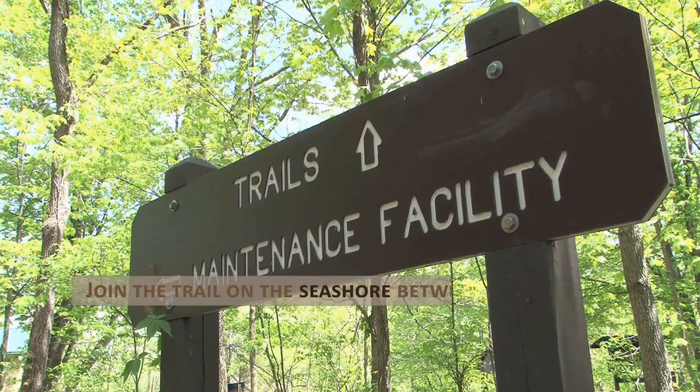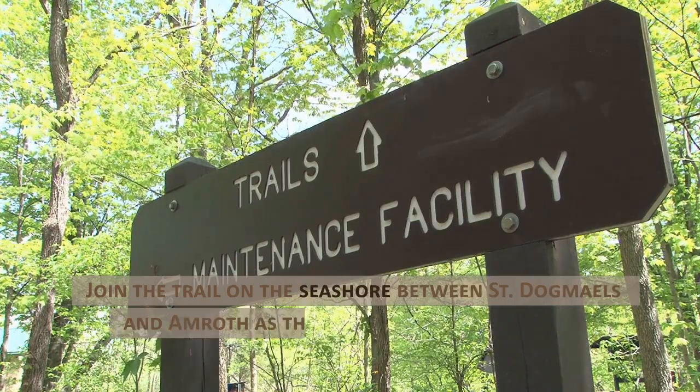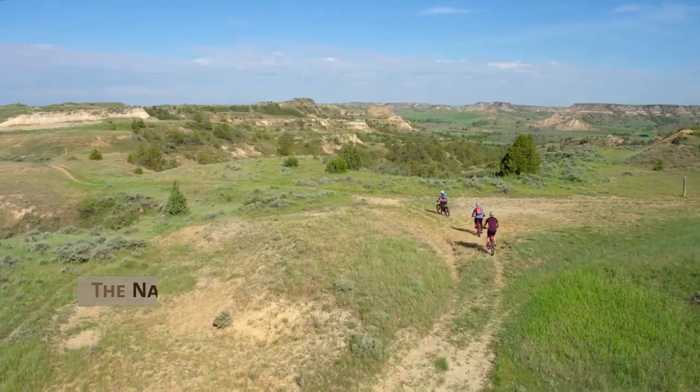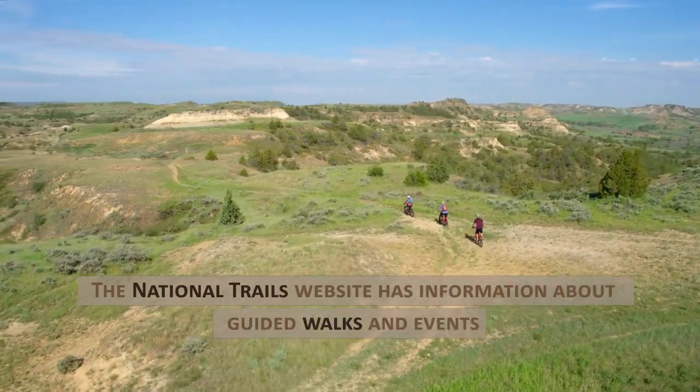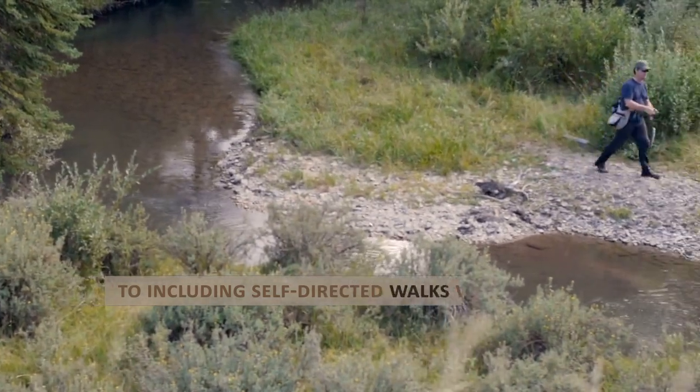Join the trail on the seashore between St. Dogmaels and Amroth, as the paths are clearly marked. The National Trail's website has information about guided walks and events, including self-directed walks with luggage transfer.